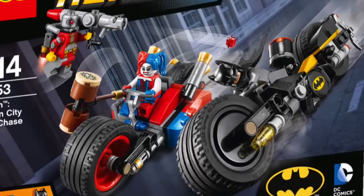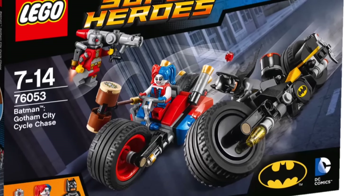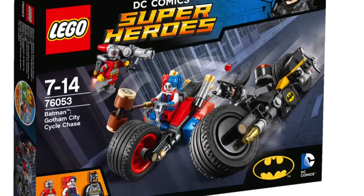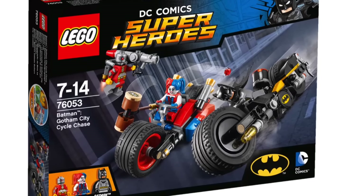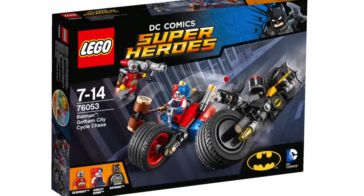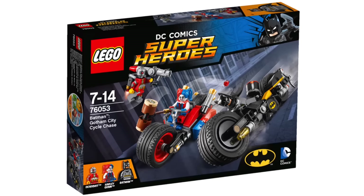Then we have this Batman set that has been revealed with Deadshot and Harley Quinn, which looks awesome. It doesn't say that it's based on Suicide Squad, but I'm hoping that we do get some sets that are specifically based on the Suicide Squad movie, because I really want to see a Jared Leto Joker. I just think that would be absolutely awesome.